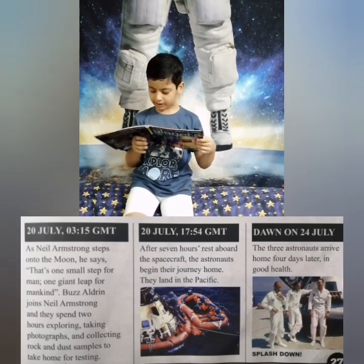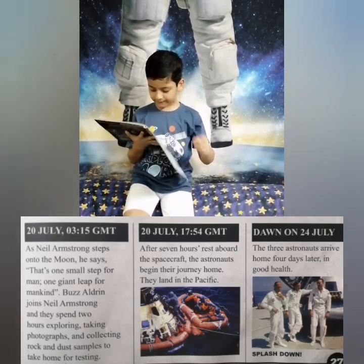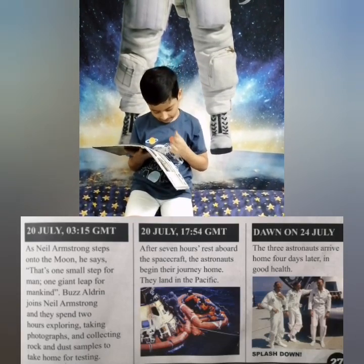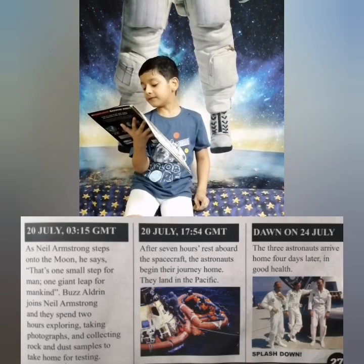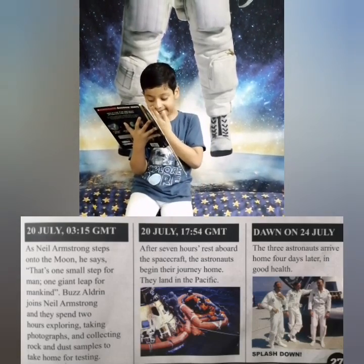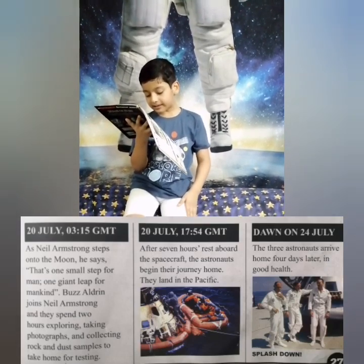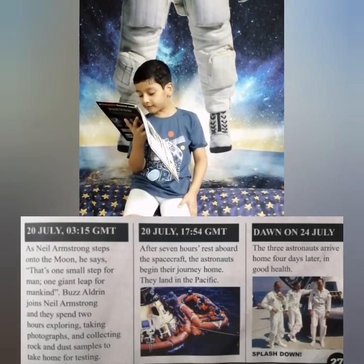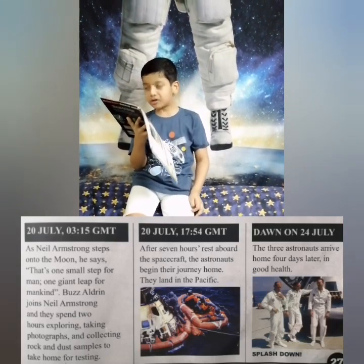Buzz Aldrin joined Neil Armstrong and they spent two hours taking photographs and collecting rock and dust samples to take home. On 21 July at 17:54 GMT, after seven hours' rest aboard the spacecraft, the astronauts began their journey home. They landed in the Pacific Ocean, and the three astronauts arrived home four days later in good health.